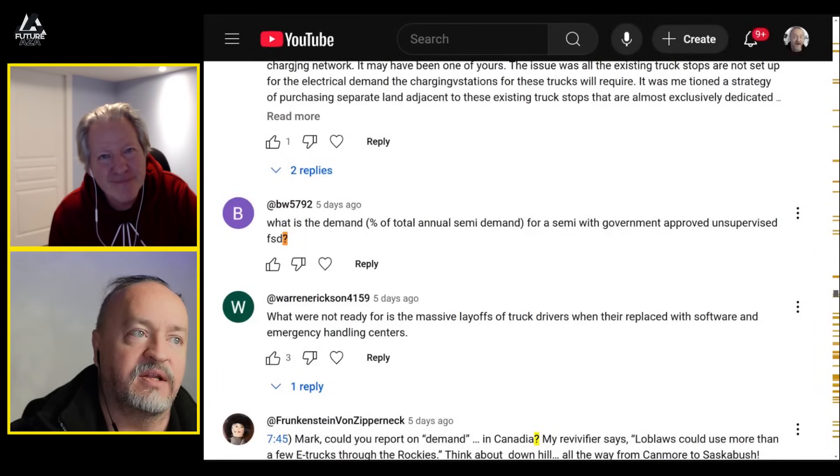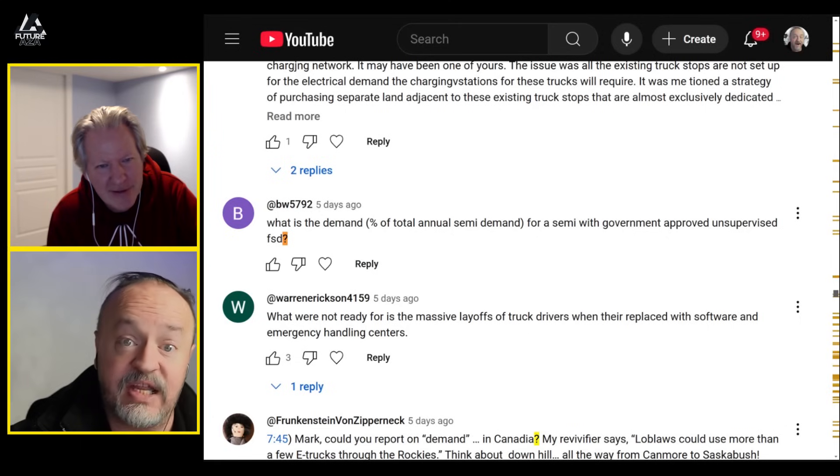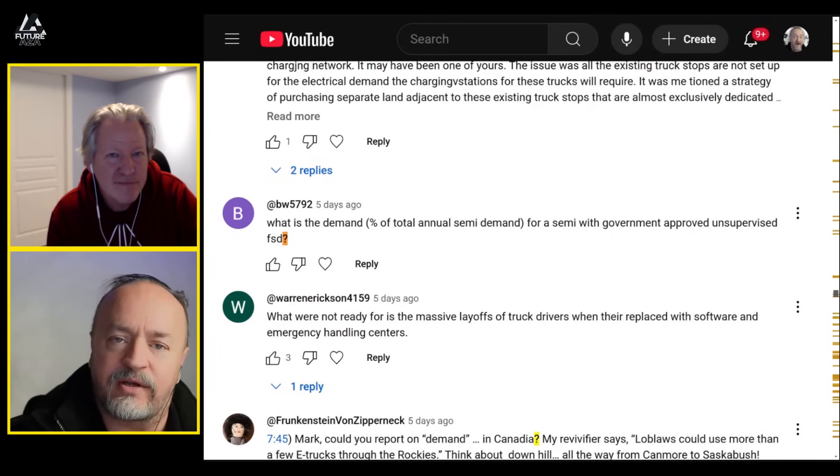What is the demand percent of total annual semi demand for a Semi with government-approved unsupervised FSD? If you could sell an unsupervised Class 8 truck, the demand would be off the scale. Would they sell you FSD for your business, or would they lease it as a service with a monthly fee? If it's 50,000 trucks at $1,000 a month, we're talking $50 million a month in licensing — half a billion a year just on the first year's run of 50,000 unsupervised trucks.